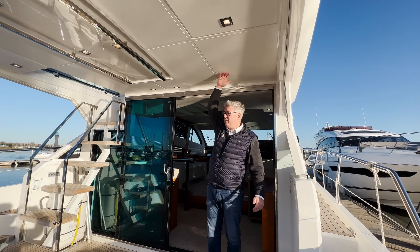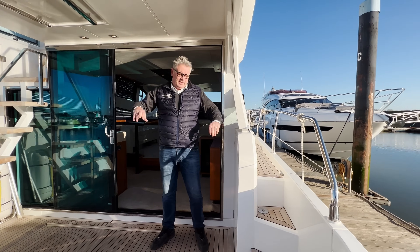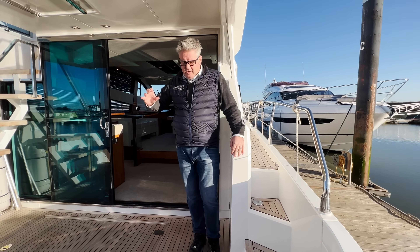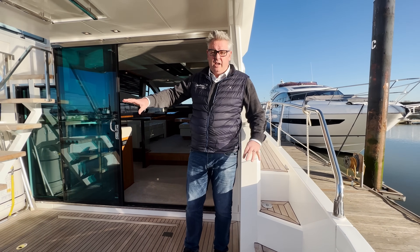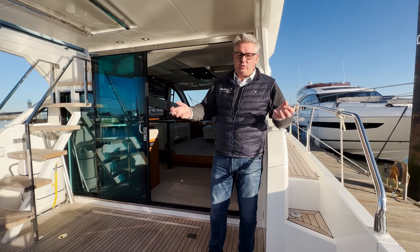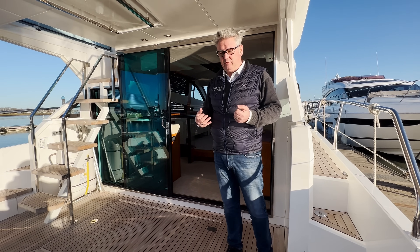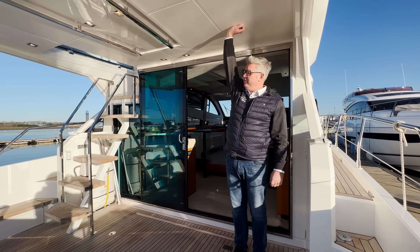I remember when I was selling these at the Southampton Boat Show, the nearest boat next to it was a Squadron 42 and this just towered above it. So this boat has got real presence and it's very difficult to get across in these videos, but I'm nearly outstretching my arm here — that gives you an idea of how much room there is.